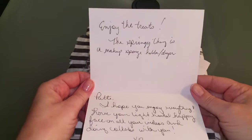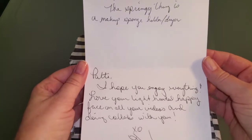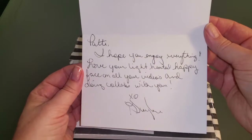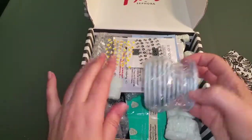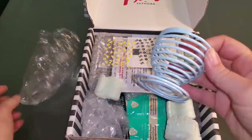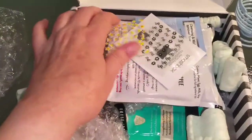Oh my gosh, let's see what the card says. Very excited. It says enjoy the treats. The springy thingy is a makeup sponge holder dryer. Patti, I hope you enjoy everything. Love your light-hearted, happy face on all your videos and doing collabs with you. XO Gailene. Thanks Gailene! Okay, let's see what's in here. So this must be the springy thing, which is really cool. I've actually been wanting to get a makeup sponge — I don't have one yet, but that's really on the horizon. Thank you, that is completely awesome. I love that in my bathroom.